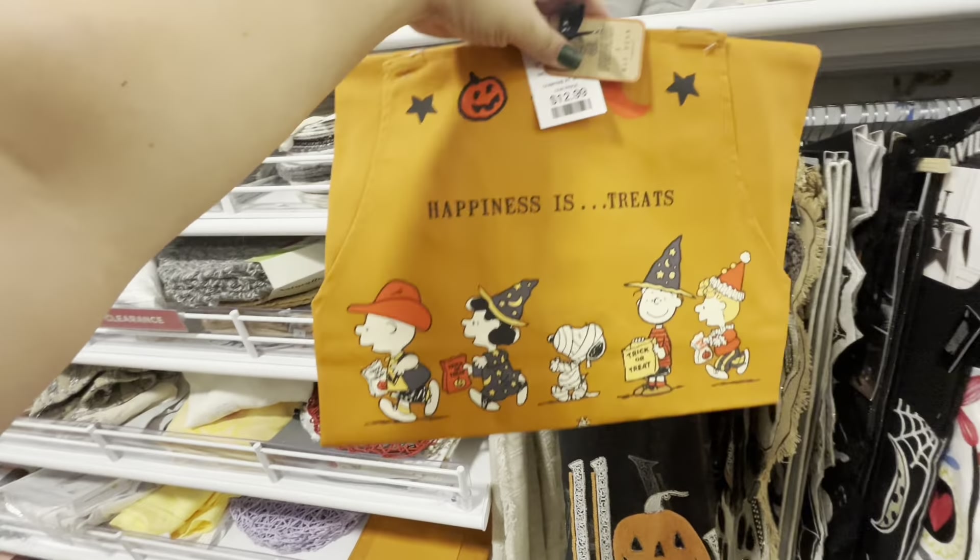What else do they have that I can't resist? Look how cute this is — look at him, sad with his ice cream. That's me when I have to return stuff — I can't have everything! $10.